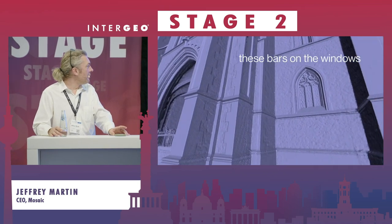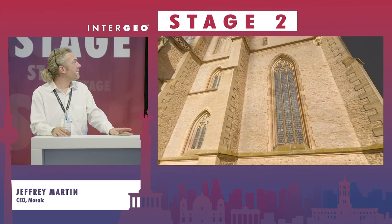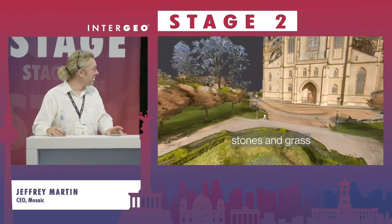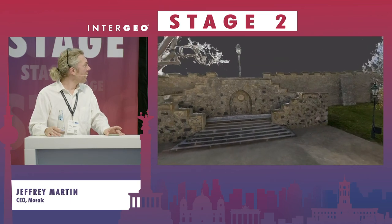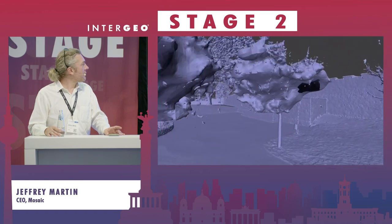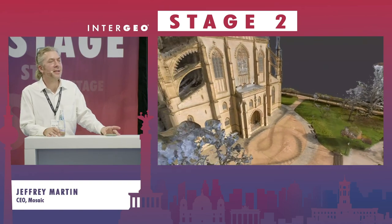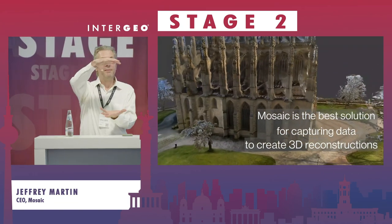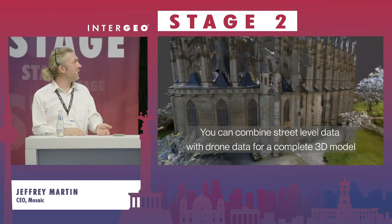As you can see, the mesh is extremely accurate and can allow measurements for the purpose of heritage applications, reconstruction, and things like that. Our most popular camera is the Mosaic X, which combines six 12-megapixel global shutter sensors in an all-in-one device that's about this big — about the size of your head.